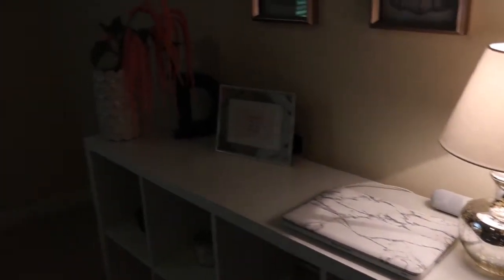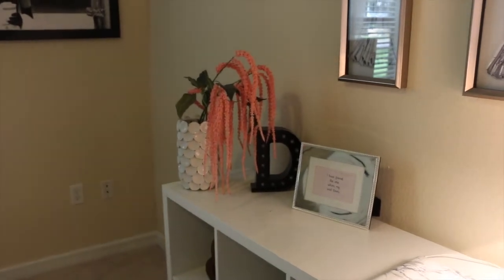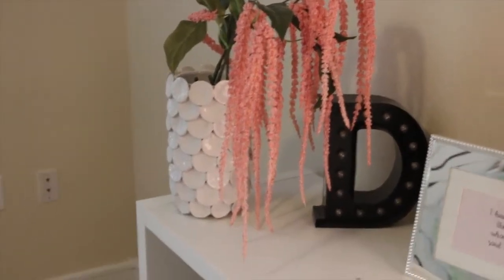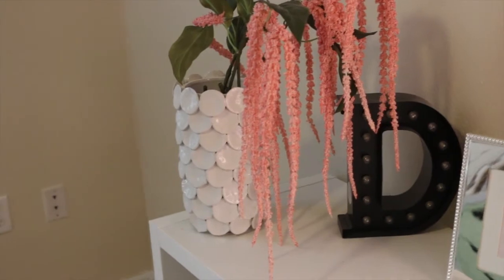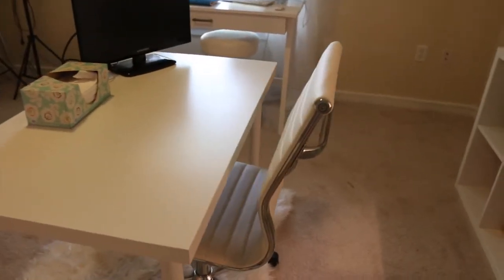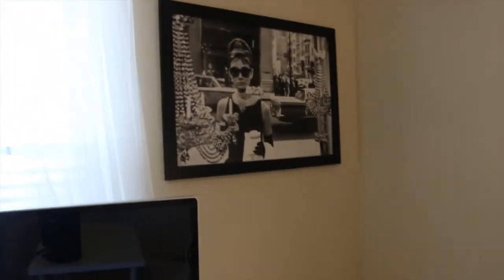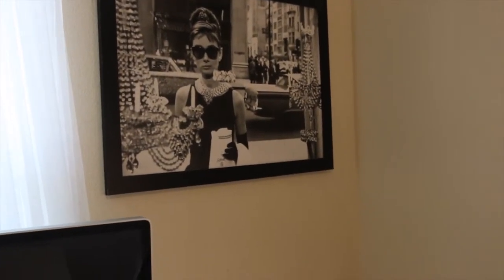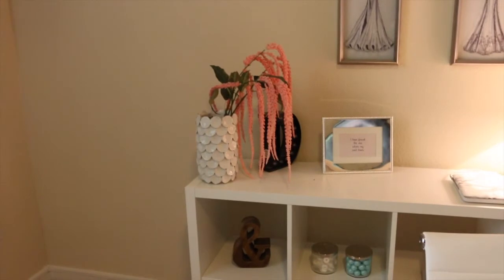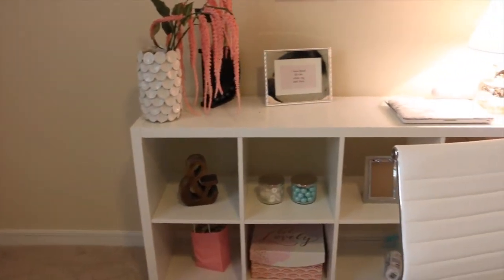I have this lamp — I got it from Target. I have my laptop there and my initial over there that actually lights up. I got these flowers from Michaels; that vase I got from West Elm. These pictures I got from HomeGoods. Back to the chair — I really like this chair, I got it from Amazon. Over here is my favorite picture; my daughter gave it to me. It's a black and white thing with a pop of color which is just pink, and I tend to change that out every now and then.